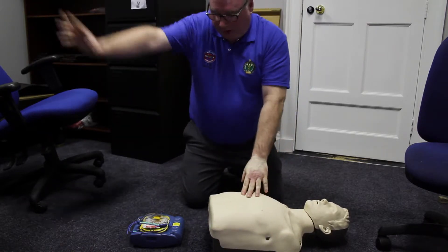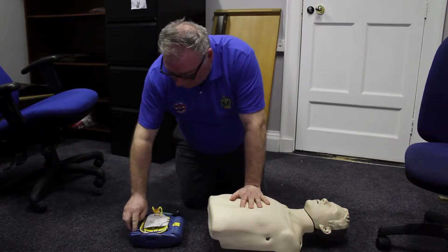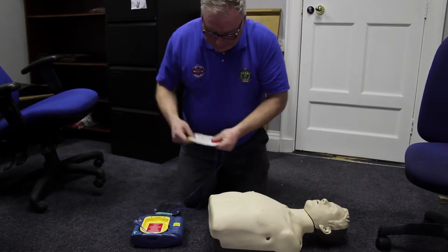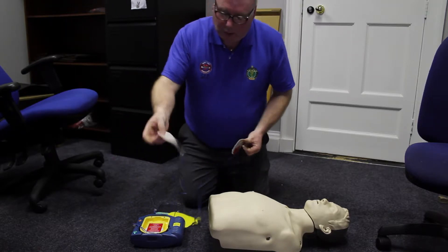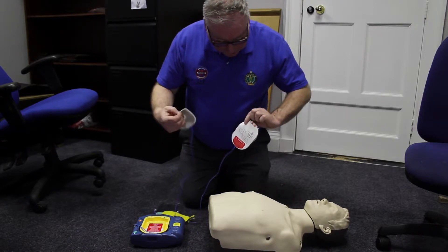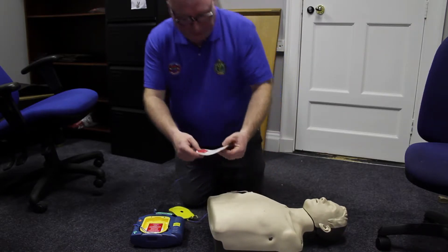At this point someone has arrived back from Sally's with the defib and I have it. So I am opening it up and switching it on. There is a little diagram on the pad that shows whereabouts on the chest the pads go. So I am going to put this one here and this one up here.